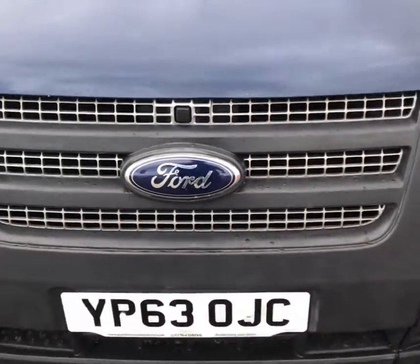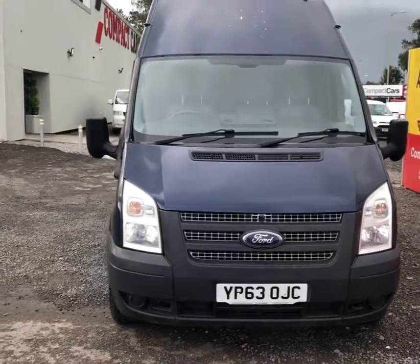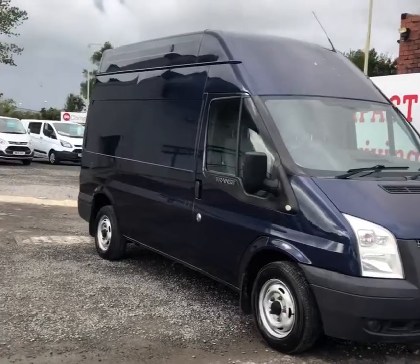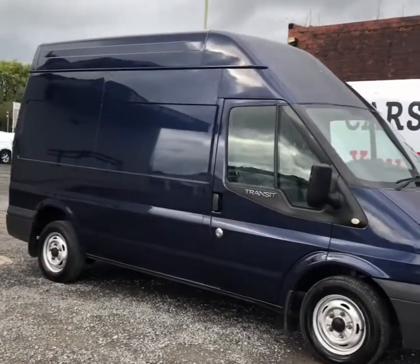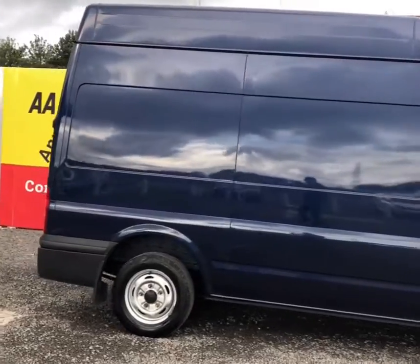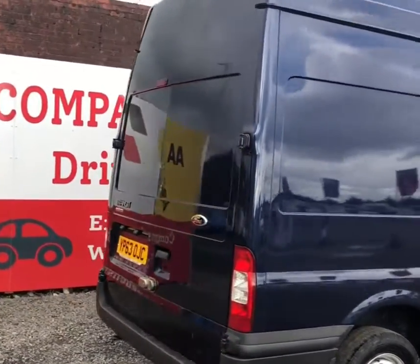Hi guys, Conor here from Compact Cars and Vans, and today I'm going to give you a walk-through of this 2013 Ford Transit High Top. This is finished in a solid blue-pink job with Ford's 2.2 litre diesel engine that produces around 136 brake horsepower, giving you plenty of power and around a combined total of 36 miles to the gallon.